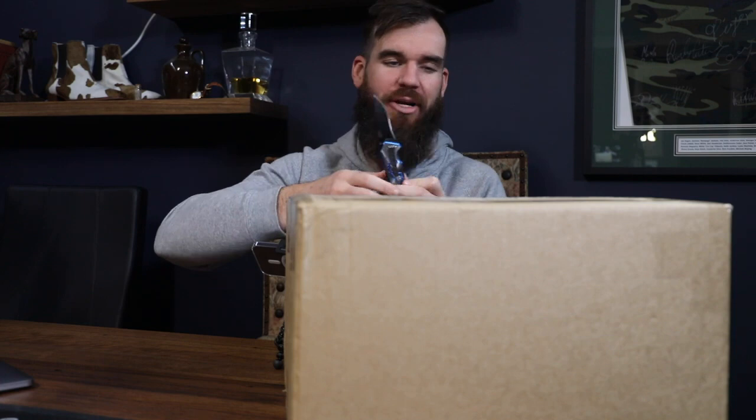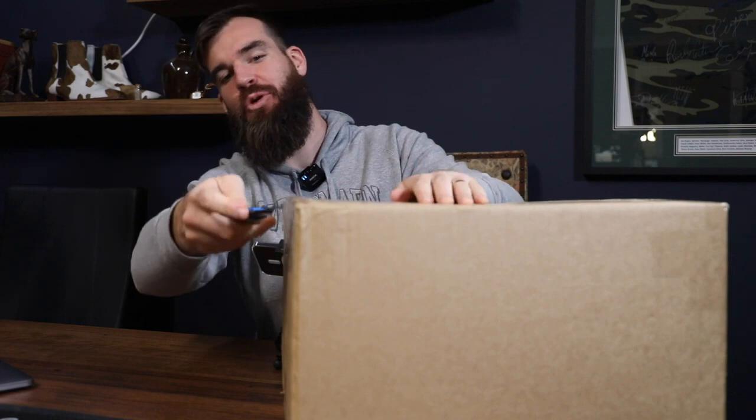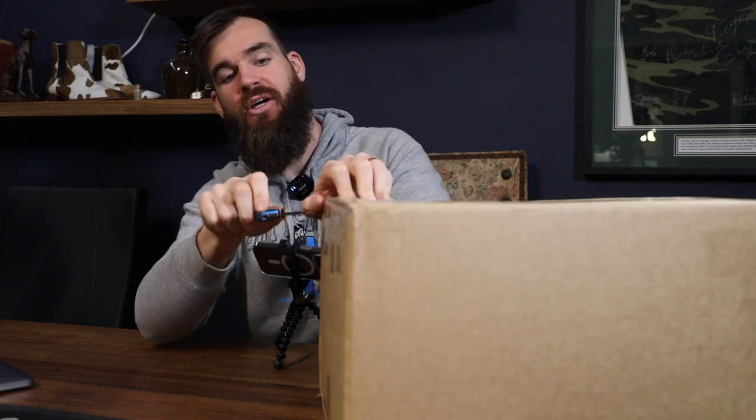G'day ladies and gentlemen, I have a massive big old sexy looking box here from the great people at Mint Collectibles. They've hooked you up with a massive code - if you head over to Mint Collectibles right now, check them out on Instagram and everywhere. Use the code BUTTERFIELD and you get 20% off. That's not bloody bad.